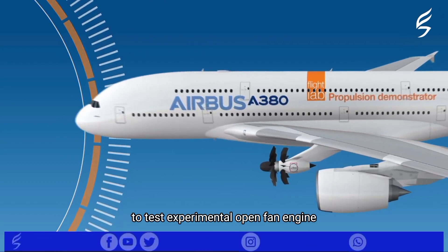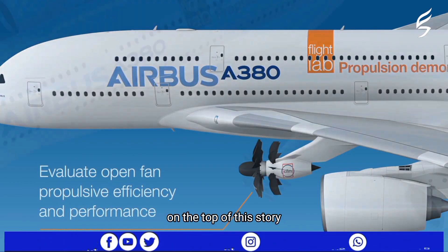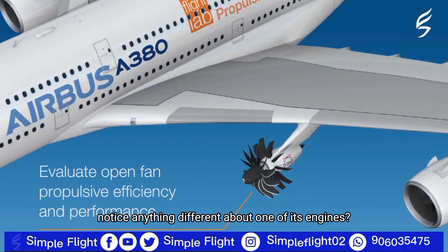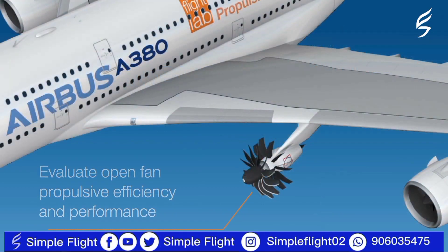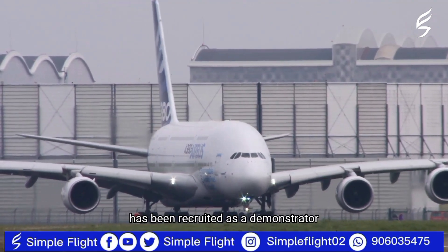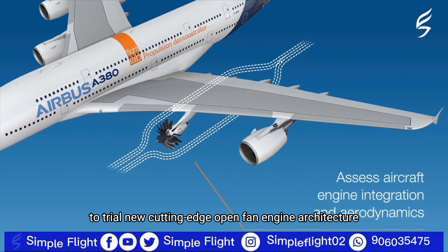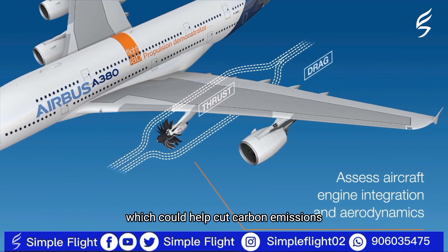An A380 super jumbo is set to test an experimental open fan engine. Take a closer look at the plane — notice anything different about one of its engines? This Airbus A380, the world's largest passenger jet, has been recruited as a demonstrator to trial new cutting-edge open fan engine architecture, which could help cut carbon emissions by up to 20%.